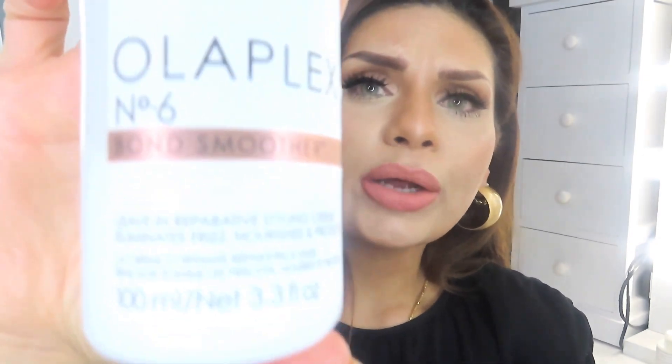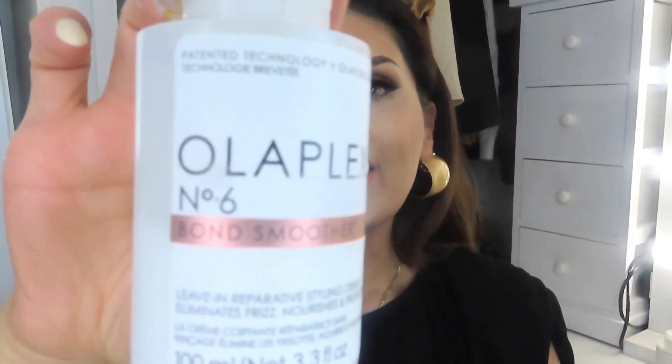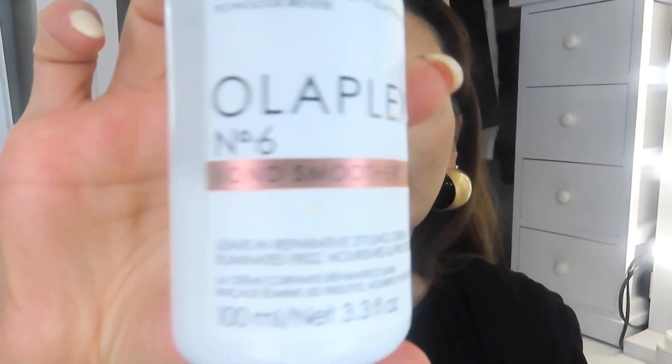Because I'd also purchased the Dyson hair dryer, and with the Dyson they recommend using a blow-dry leave-in type cream, I wanted to invest in something from Olaplex for smoothing and leave-in styling. That's when I got the Olaplex Number 6 Bond Smoother — this is now actually my third bottle.